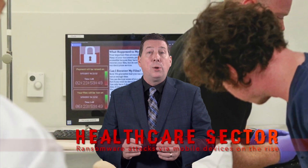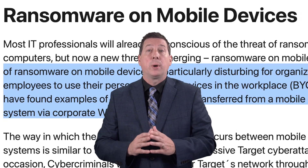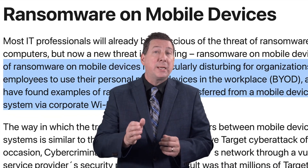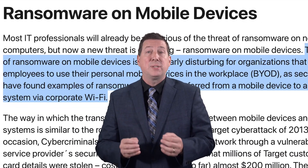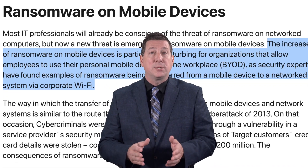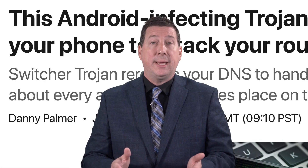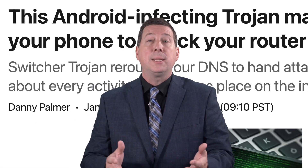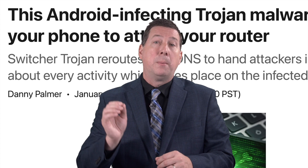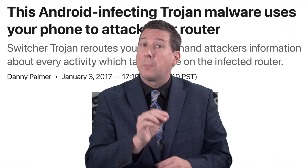The healthcare sector has long been a target for ransomware. According to the HIPAA Journal, the increase of ransomware on mobile devices is particularly disturbing for organizations that allow employees to use their personal mobile devices in the workplace, also known as BYOD or bring-your-own-device. Security experts have found examples of ransomware being transferred from a mobile device to a network system via corporate Wi-Fi.